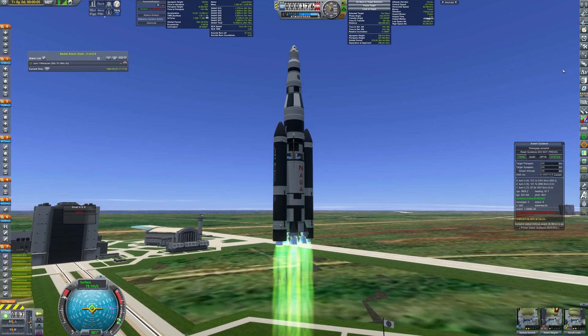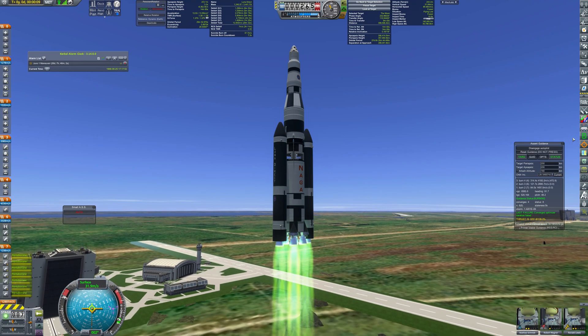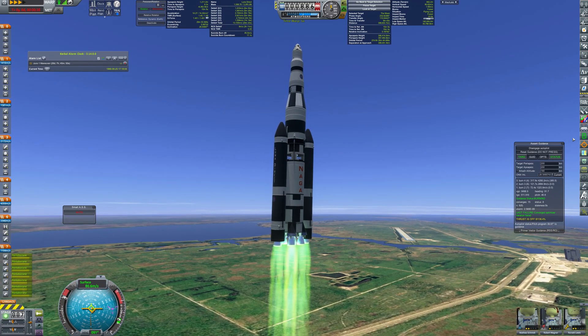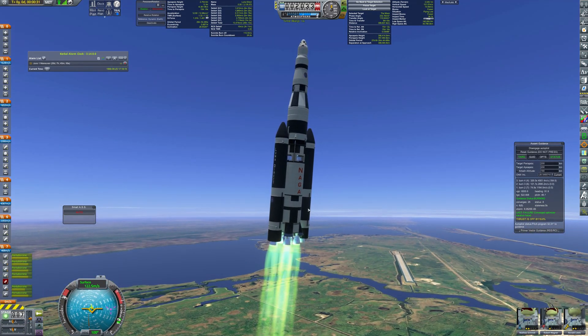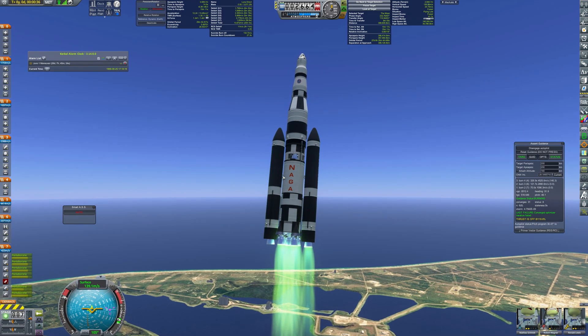We have a liftoff. Naga medium is rising quickly. Everything is going according to plan — until one of the engines shuts down. Fortunately, the guidance system manages to compensate for the off-center thrust.